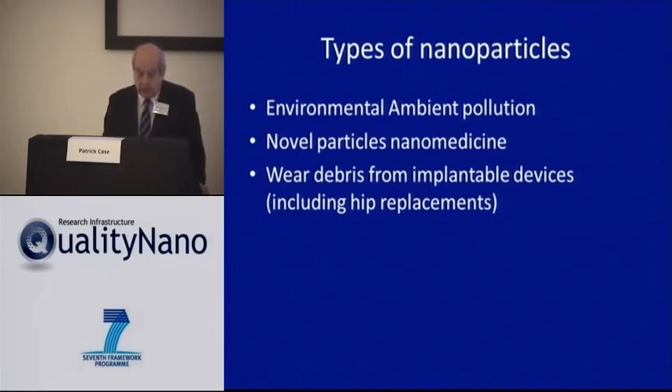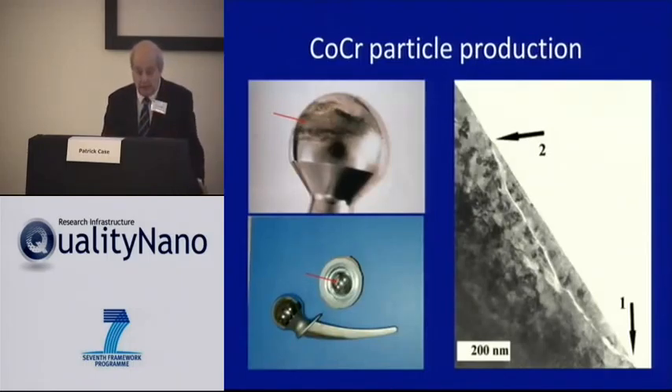There are a lot of different potential exposures that might occur — from the environment, and certainly as we develop new nanomedicines that may be injected into the bloodstream. Our particular focus in Bristol was on a hip implant, because these metal implants may generate particles simply due to wear. Every time you take a step, there may be billions and billions of particles generated. Metal-on-metal articulations tend, because they are two hard surfaces, to produce nanoparticles.